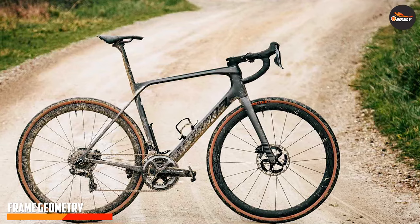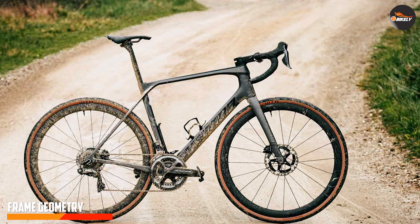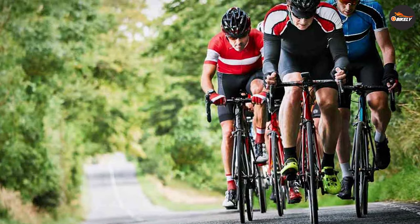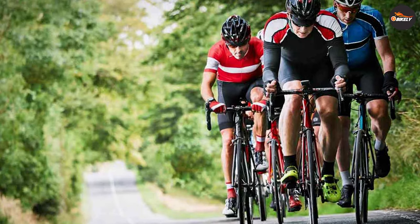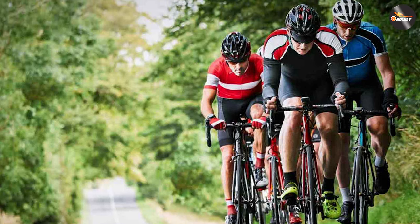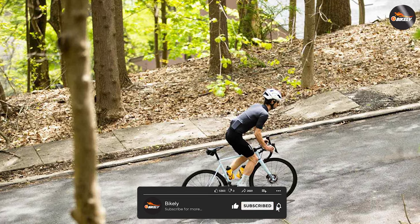Endurance bikes typically feature a more relaxed frame geometry compared to road bikes. The frame geometry is optimized for a more upright riding position, reducing strain on your back and neck. This design promotes a comfortable and stable ride, making endurance bikes ideal for long rides and multi-day cycling adventures.